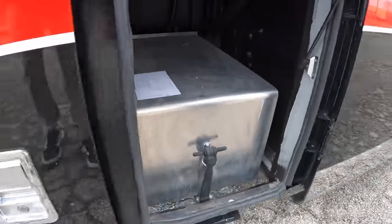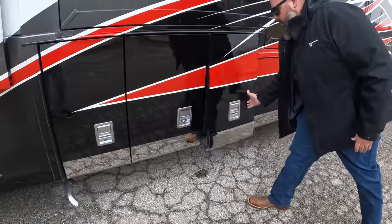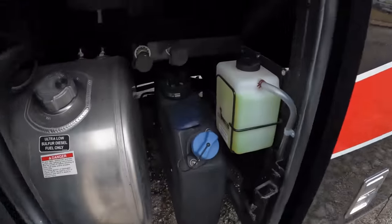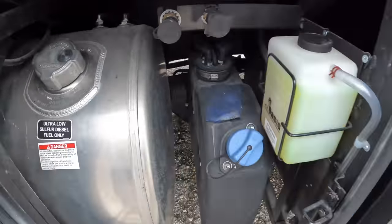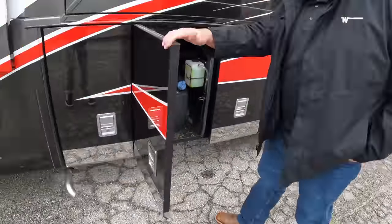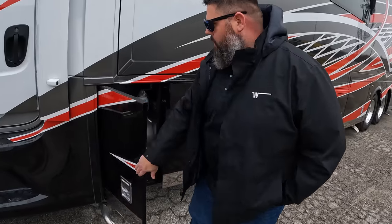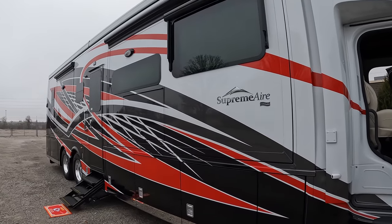Nice high-capacity batteries there — and a nice compartment to keep those out of the elements. Fuel fill and DEF tank right there, nice and easy.